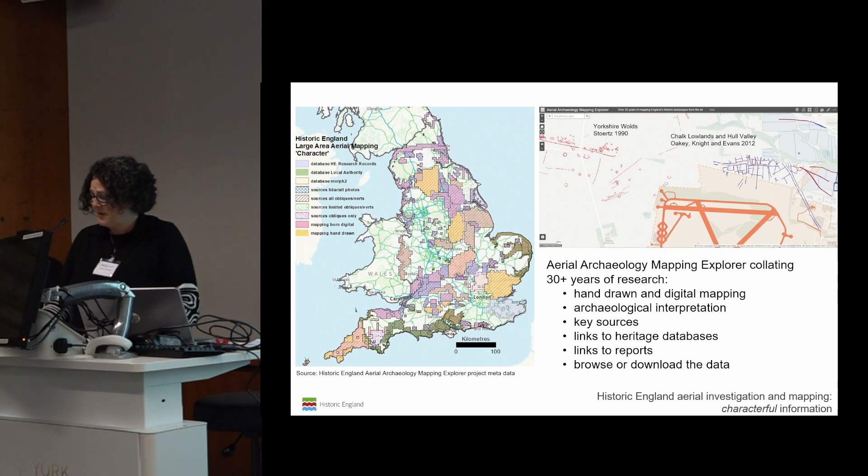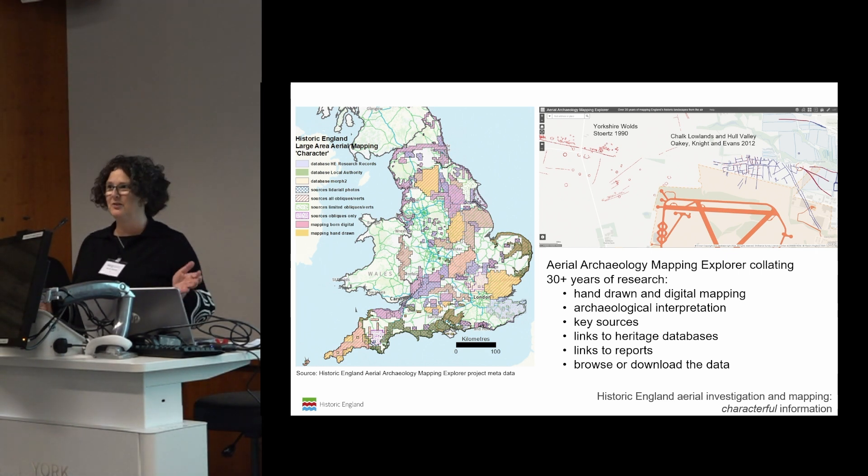We've embraced that our information has a varied character, but it represents a substantial and useful body of work and is there for anyone to use for their own research — and as it turned out, for pleasure as well. We've had a lot of feedback since we launched the Mapping Explorer about how much fun it is to look at. Even as someone with origins in the analogue age — collating bits of paper stuck together — if I go anywhere, I have a look at what we've got on the Mapping Explorer.